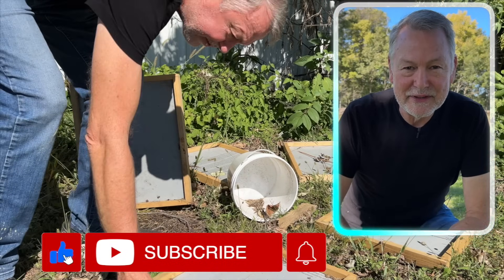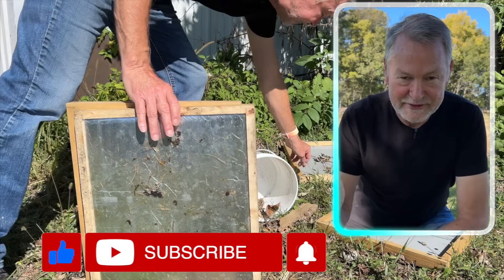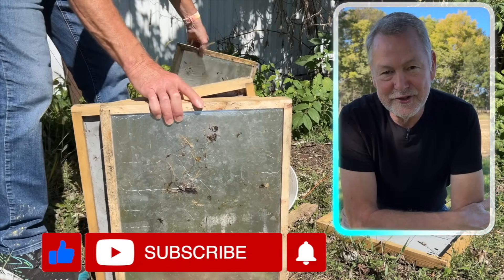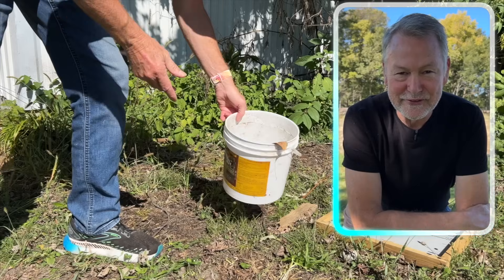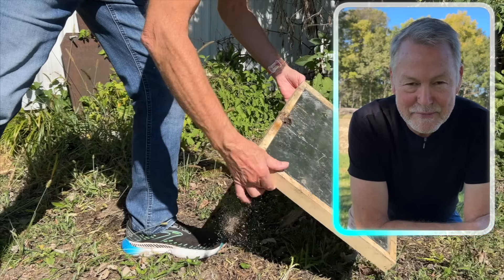Before we start the experiments, please subscribe to my channel and give me a thumbs up — it helps tremendously. I've been on YouTube for 16 years making beekeeping videos and I appreciate your loyal support. Now let's get back to looking at these bees and feeding them in the fall.